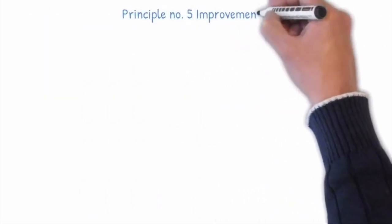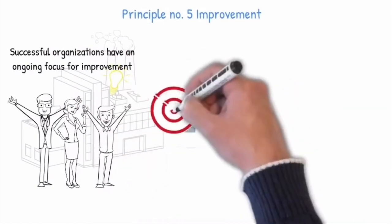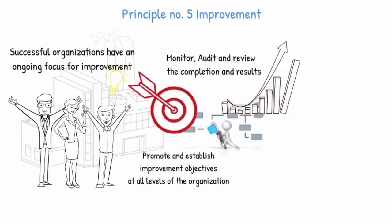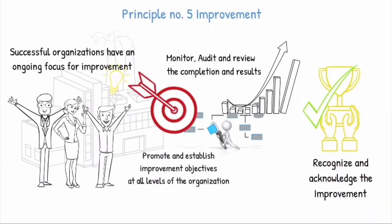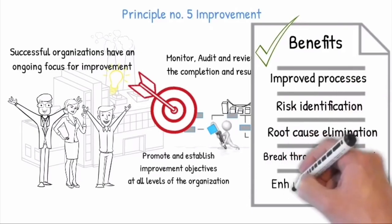Principle number five: Improvement. Successful organizations have an ongoing focus on improvement. They promote and establish improvement objectives at all levels of the organization, by systematically monitoring, auditing and reviewing the completion and results of the processes, and recognize and acknowledge improvements. The continuous improvement culture has the following benefits: improved processes, risk identification, root cause elimination, breakthrough management, and enhanced innovation.